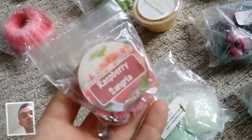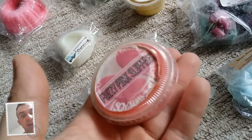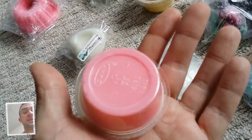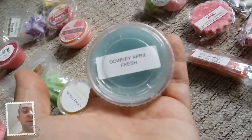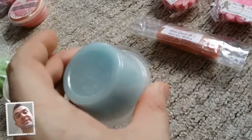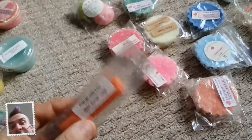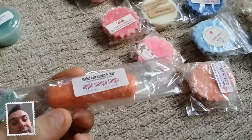This one is Raspberry Sangria and it's by Sweet Fixations again. The next one is Fuzzy Pink Slippers by Lasting Scent Candles - this is absolutely gorgeous, just beautiful. The next one is Downy April Fresh - it just smells like pure washed bedding, it smells so nice. And then I've got this one by Orchid Lake - it's Apple Mango Tango.